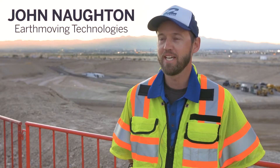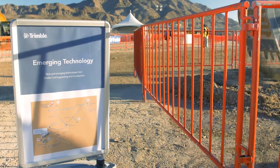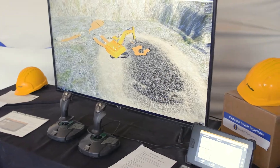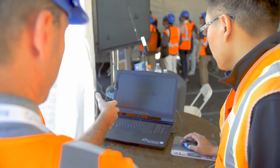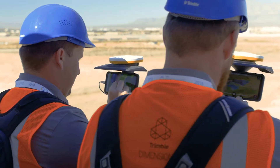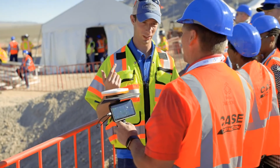We're at Trimble Dimensions 2018, and this is our offsite. This year, parting from tradition, we've set up an emerging tech area. We're showing work that we've got in development that is either not planned to be released or not yet released. We're inviting early engagement from our customers to get their feedback on some of the stuff we're working towards for the future.